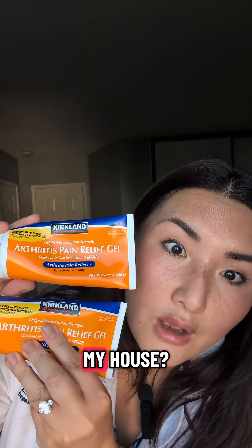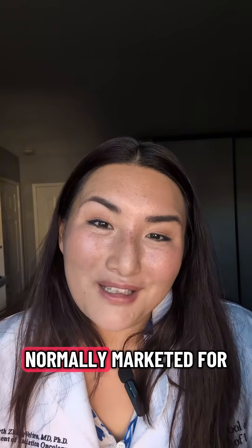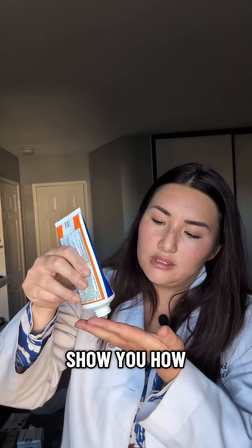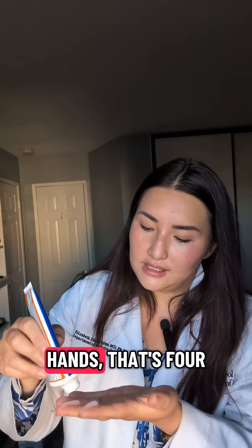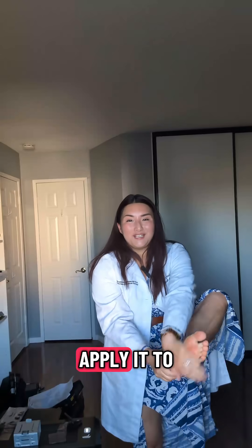Why do I have this in my house? Because my husband and I are millennials with aching joints, and this is normally marketed for joint pain. But on the bright side, that means I can show you how to put it on. You put on two fingertip lengths per hand, so for both hands that's four fingertip lengths — just rub it on. You could apply it to your feet as well.